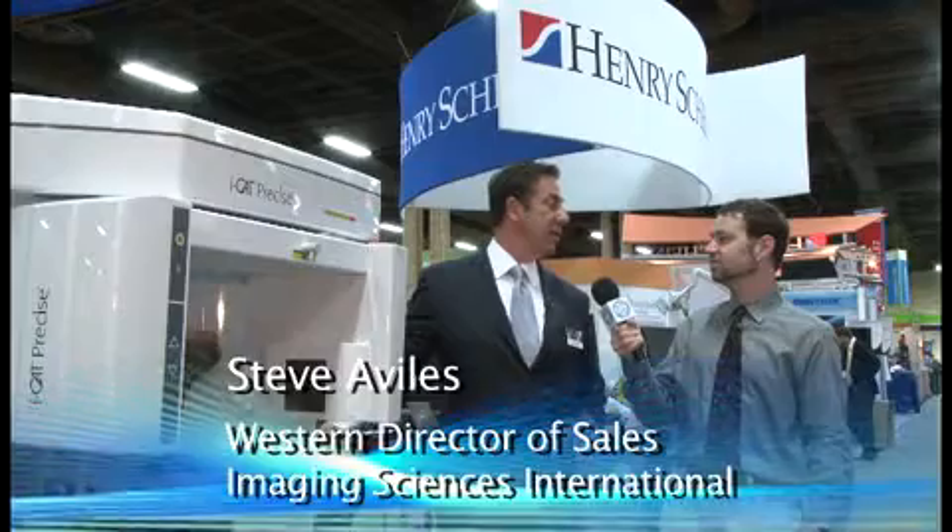Well, the machine is actually geared to the planning of implants, restorations, and abutments. One of the great features about this machine is that it does have a quick scan, which allows the operator to control the dose of radiation to the patient.